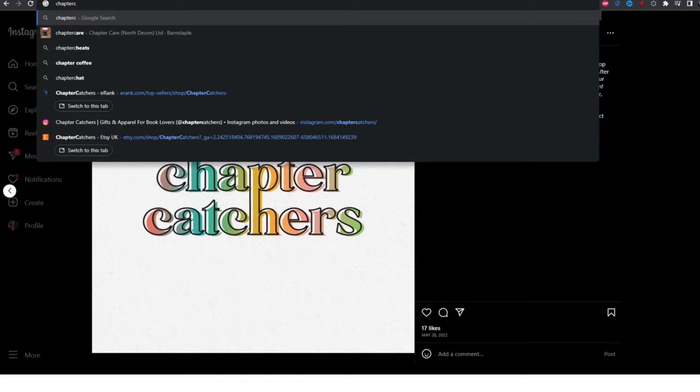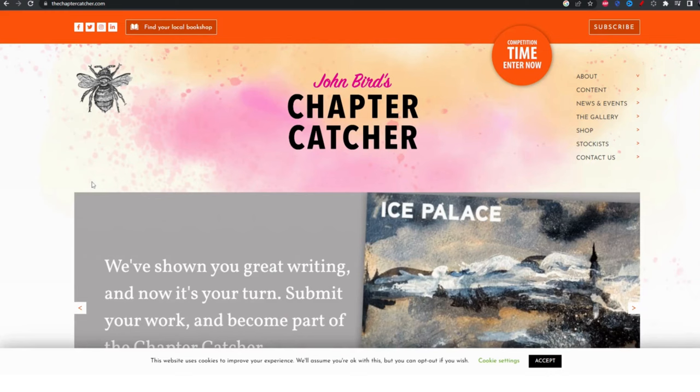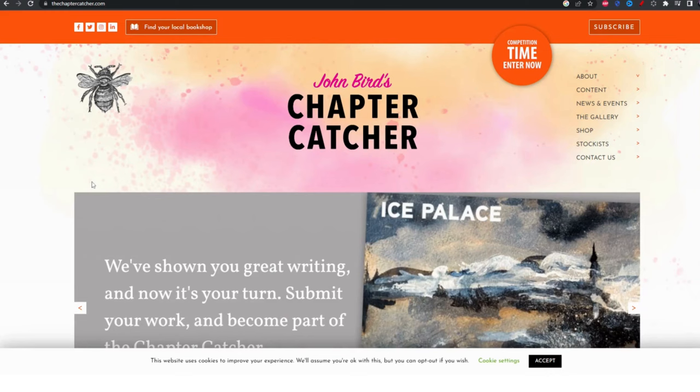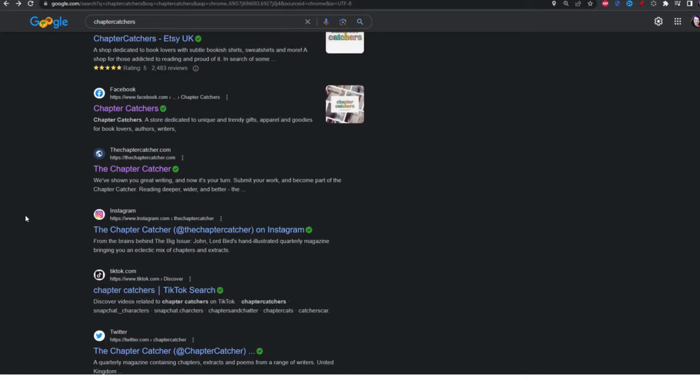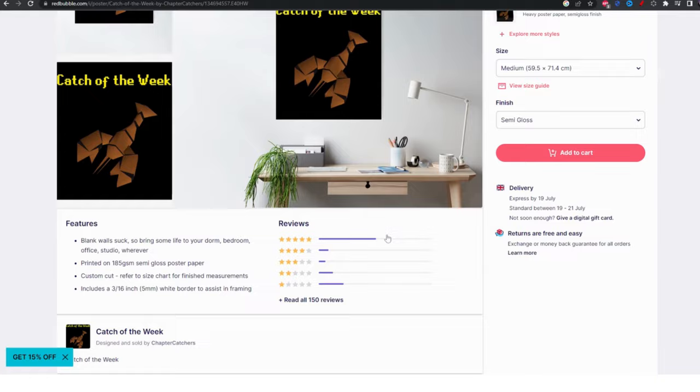Her link in Instagram is only to her shop, so we've got no clues there. Let's Google. There's the Etsy shop and Facebook. Is that where the buyers have come from? No, that's worse — no followers, no engagement. There's a 'Chapter Catchers' result but that's a different thing entirely. You always have to be careful with your shop name to see what other people are using that's similar. No TikTok account found. Is that them on Redbubble? The poster doesn't look like their style but when I click — yep, that's them. But that's not helping their Etsy sales.